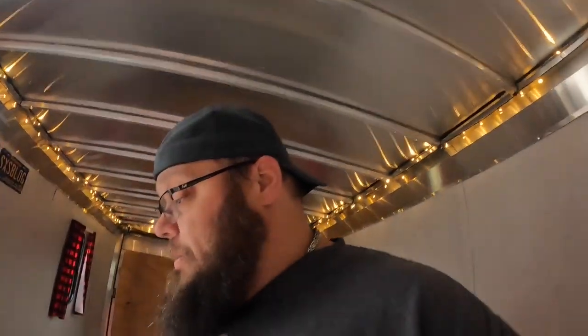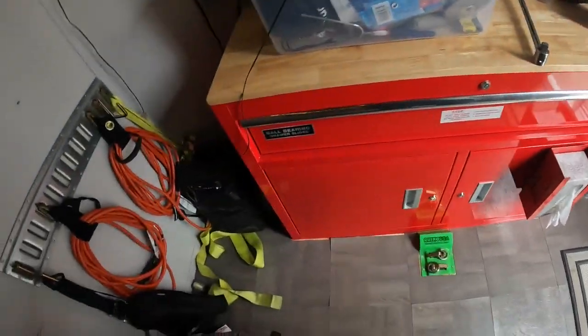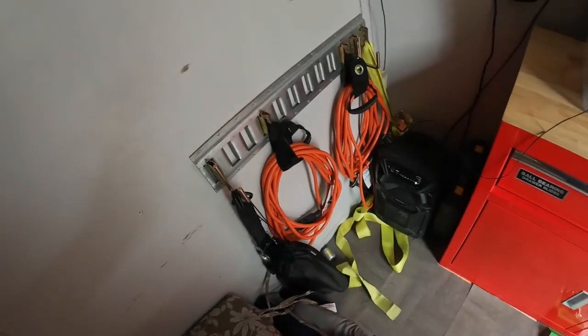I also have a little electric heater — if we have power I'll plug that in. I had to use that at St. Helen last year when it got cold. Got my little bug light, a bench radio, extension cords, cushions, and there's my canopy.